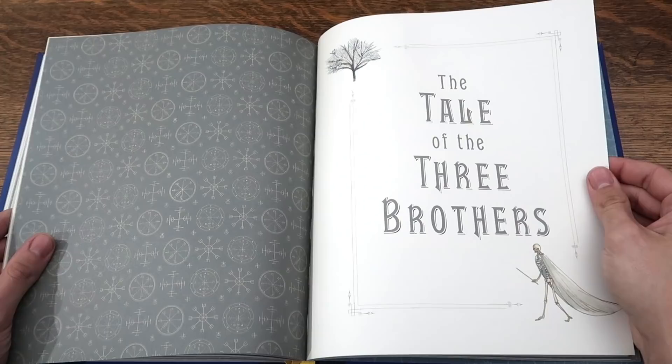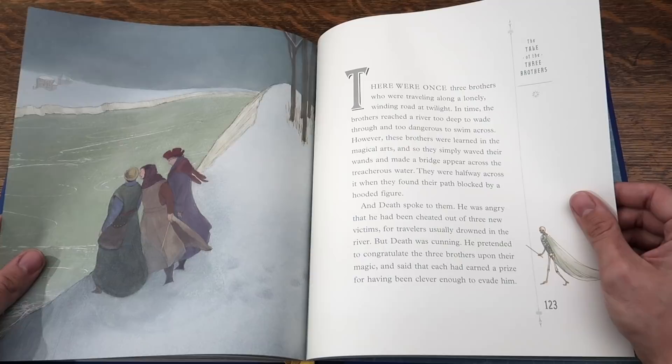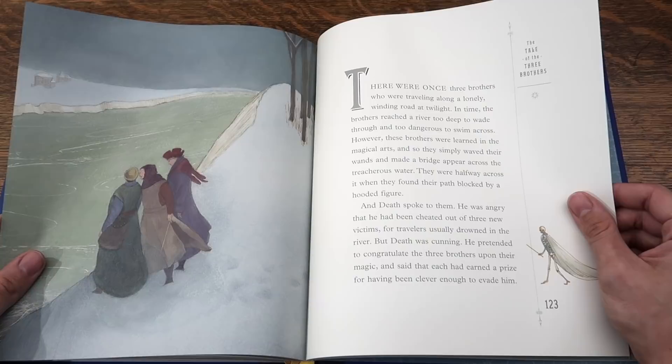There were once three brothers who were traveling along a lonely, winding road at twilight. In time, the brothers reached a river too deep to wade through, and too dangerous to swim across. However, these brothers were learned in the magical arts, and so they simply waved their wands and made a bridge appear across the treacherous water. They were halfway across it when they found their path blocked by a hooded figure.